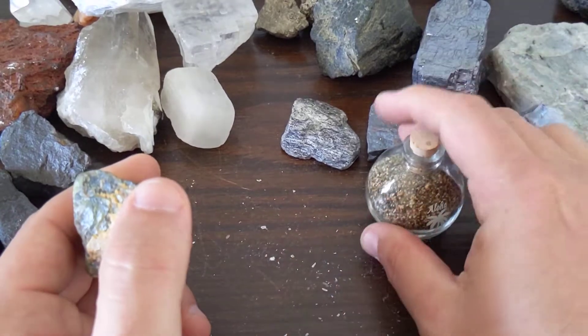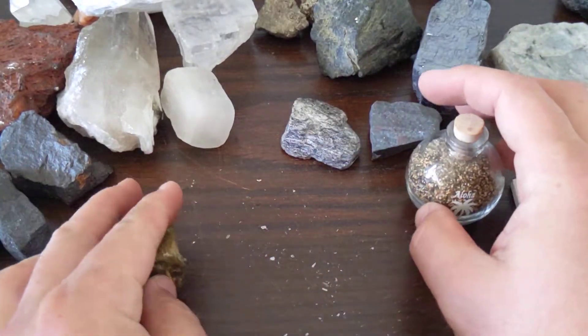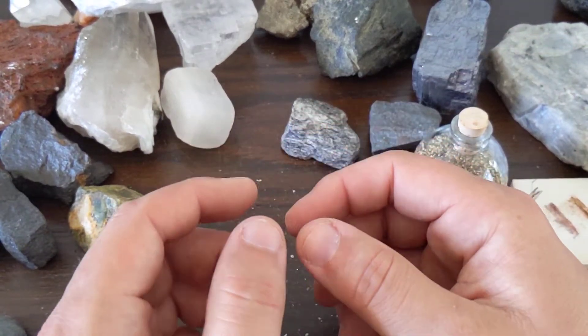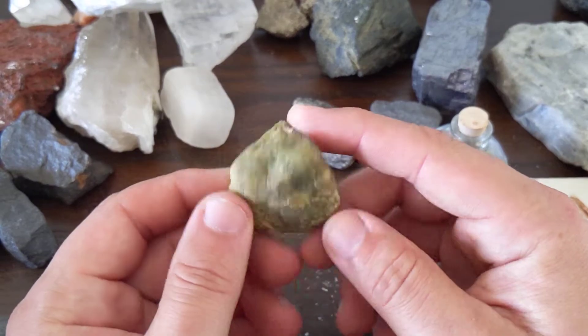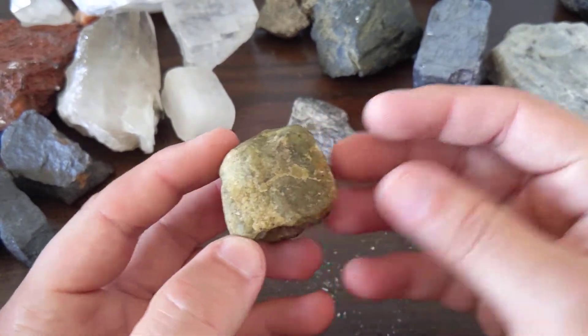This is some beach sand that's got some olivine in it. But if you go to that particular beach — Papakolea, I think it's called — you're literally walking around on gemstone sand, which is kind of neat. But yeah, that's olivine.